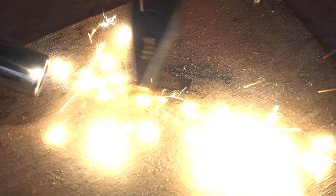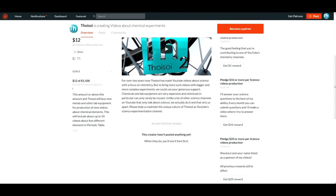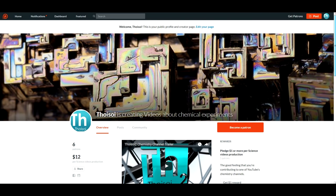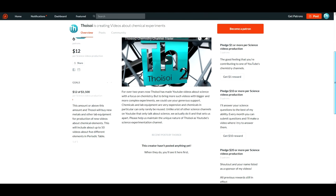Now you know a little bit more about one of the rare earth metals. If you would like to support the continuous production of science videos like this one, please support the channel on Patreon — link in the video description. Please like this video and subscribe to my channel to see many more new and interesting videos. Thank you.